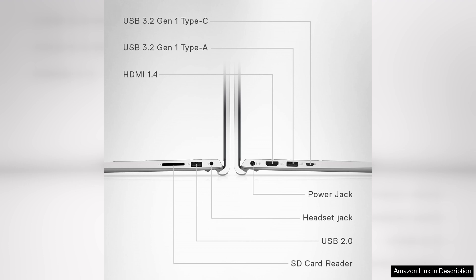Overall, the Dell Inspiron 3530 is a well-rounded laptop that delivers good performance and an appealing display for its price range. It's a great option for students, professionals, and anyone in need of a dependable daily driver. If you're looking for a balance of performance and affordability, this laptop deserves your consideration.